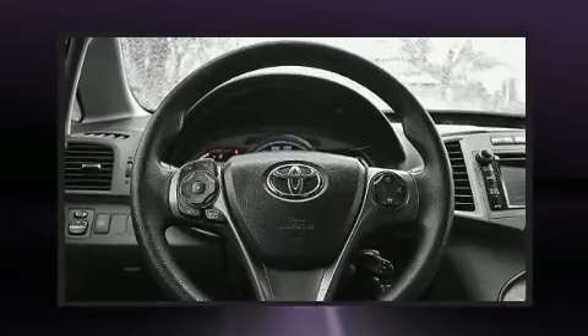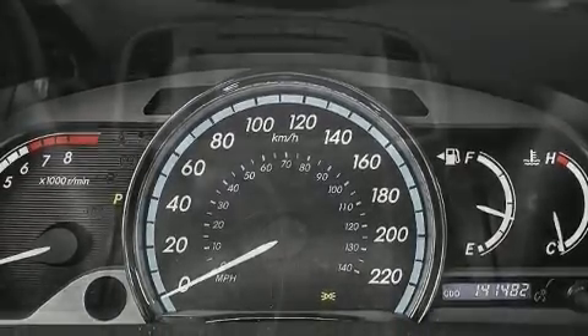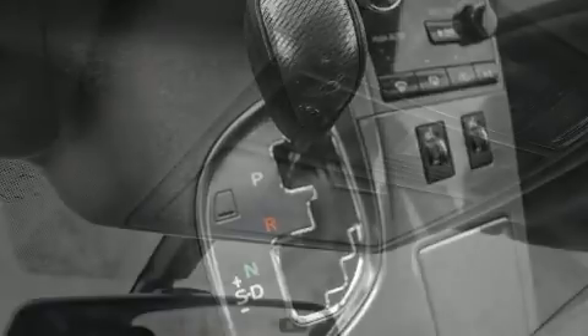Toyota ensures the safety and security of its passengers with equipment such as head curtain airbags, front and side impact airbags, traction control, anti-whiplash front head restraints, a panic alarm, and four-wheel disc brakes with ABS. Brake Assist technology provides extra pressure when applying the brakes.